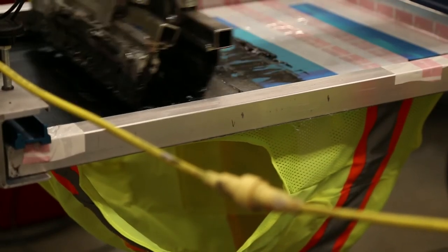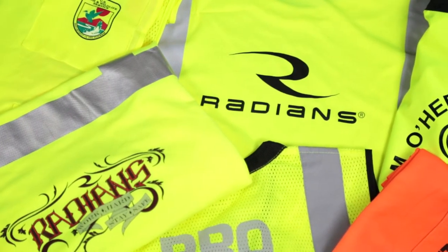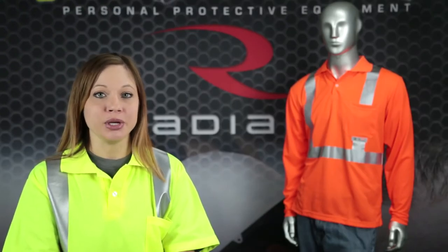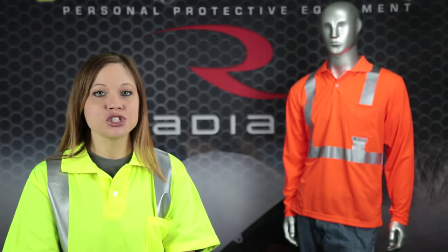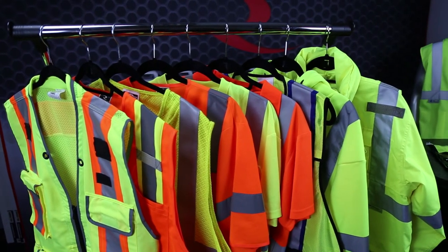Both styles can be custom imprinted with your logo or safety message to help you market and advertise your brand. Stand out and be seen in RadWear high-visibility polo shirts, or in any of the apparel in our RadWear high-visibility line.